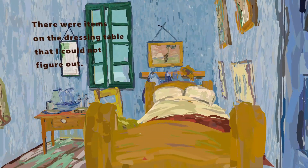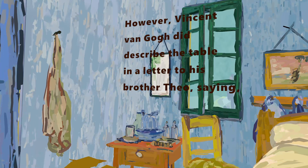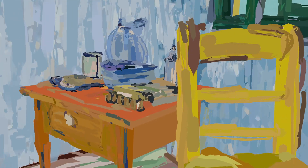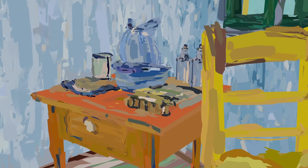There were items on the dressing table that I could not figure out. However, Vincent van Gogh did describe the table in a letter to his brother Theo, saying: the dressing table orange, the basin blue, the doors lilac, and that's all.